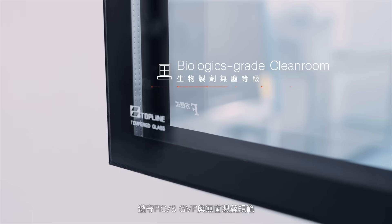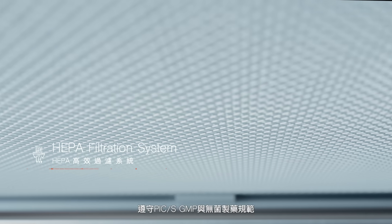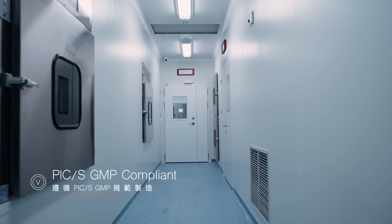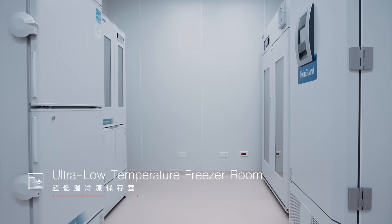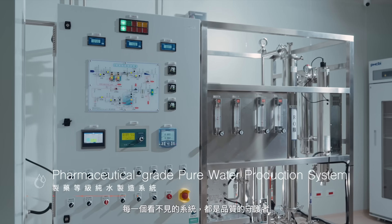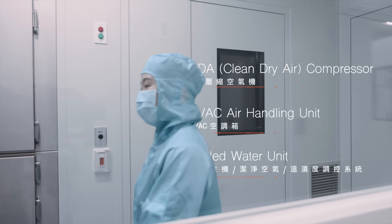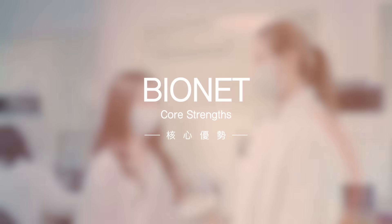Our facility is designed in accordance with PIC/S GMP guidelines.